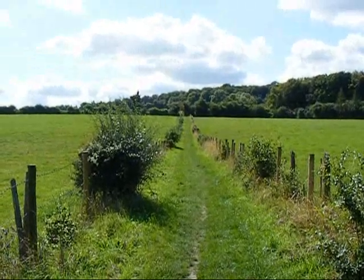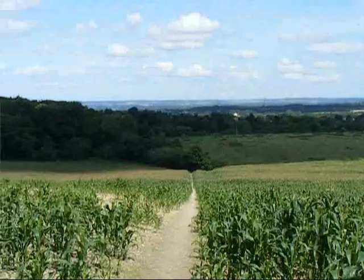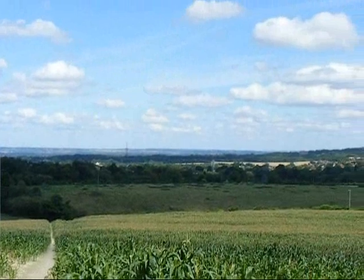Now on a path between fences across a field, heading towards some Chilton woodland. Approaching Coxgrove Wood, now looking back the way I've come, looking back towards Wendover.